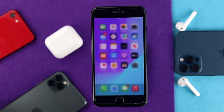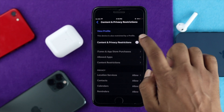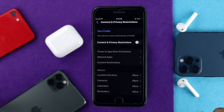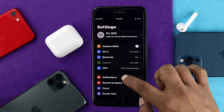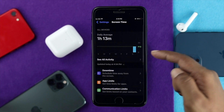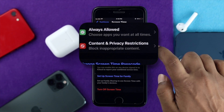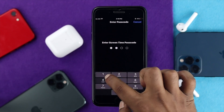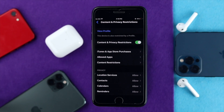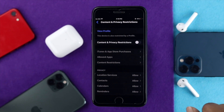If you're still having the same problem, you can turn off Content & Privacy Restrictions. Open Settings, scroll down to Screen Time, then scroll down a little to find the Content & Privacy Restrictions section. Tap in there, and if Content & Privacy Restrictions is toggled on, turn it off. Then check whether your iMessages issue is resolved.